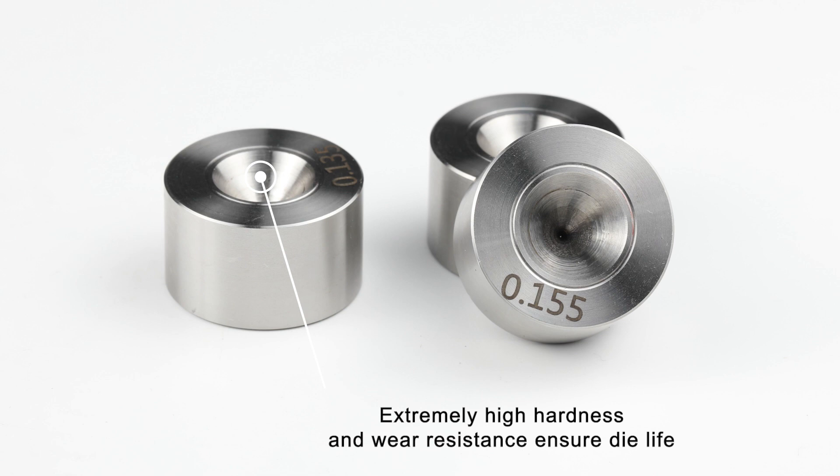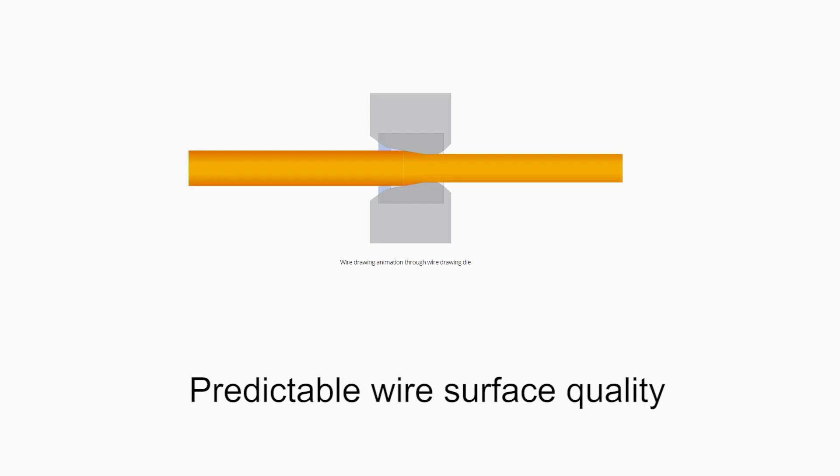Requirements are increasing for wire characteristics, particularly wear resistance and properties to maintain roundness and wire surface roughness. UKOND dies could meet these needs.